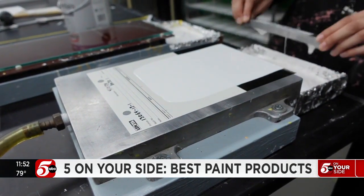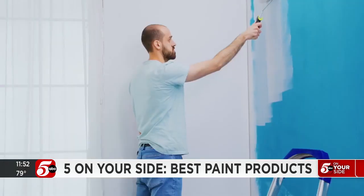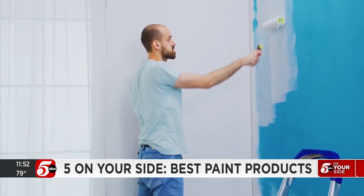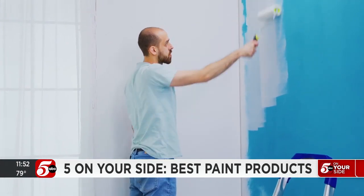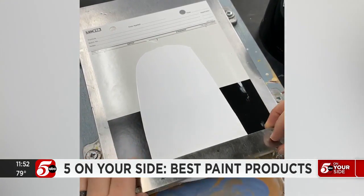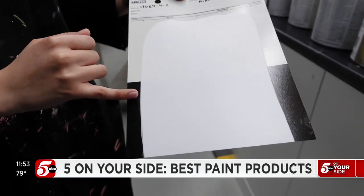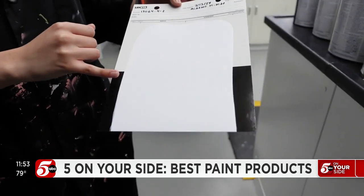For interior paints, testers looked at how well each one can cover and resist oil and water-based stains. And as any DIY painter knows, covering a darker color can be very difficult. These tests show how easy or hard that is with any given paint. Once it dries, they compare how well it hides the black to the white.